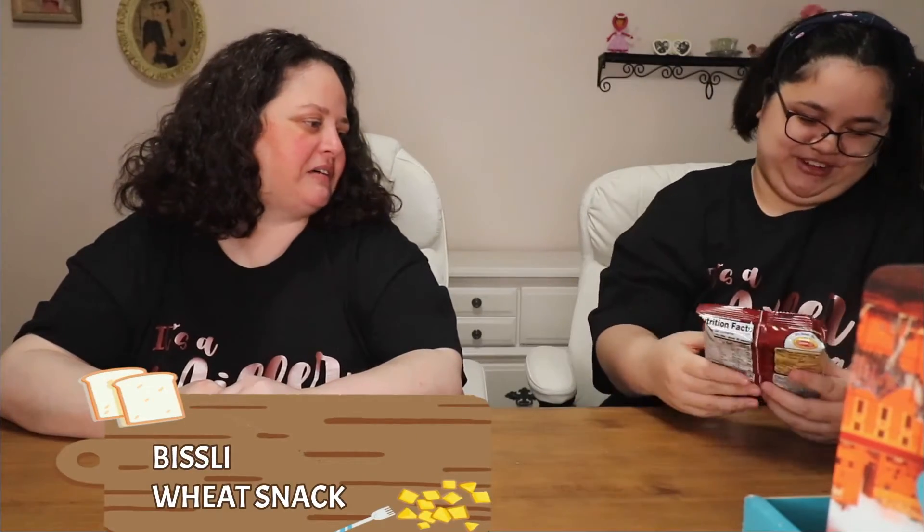Smoky flavored wheat snack. I don't know about this one. It's like a barbecue flavor. I don't like wheat snacks.